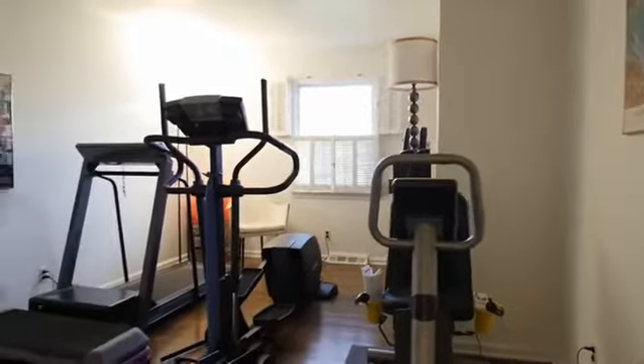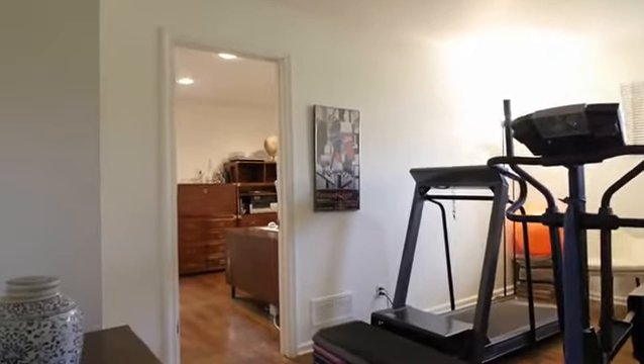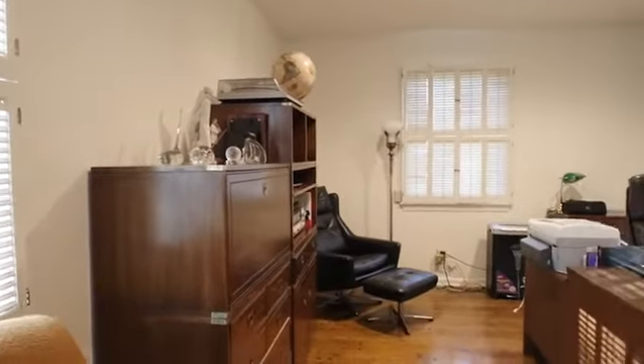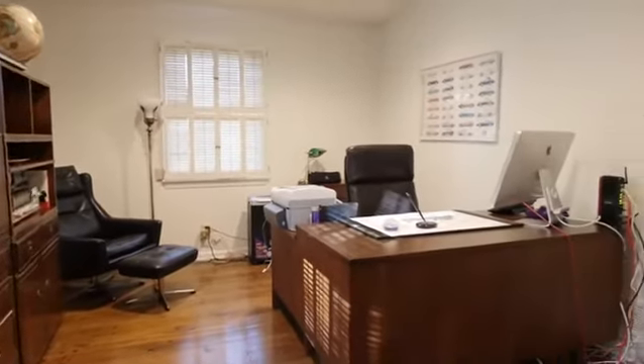A versatile bonus room is part of a bedroom suite with a full bath. This is ideal for extended guest quarters or a mother's suite that provides first floor convenience.